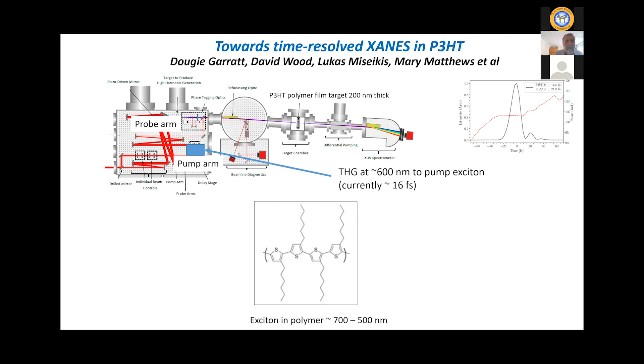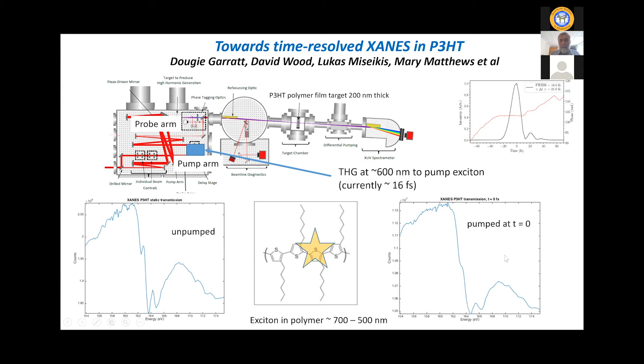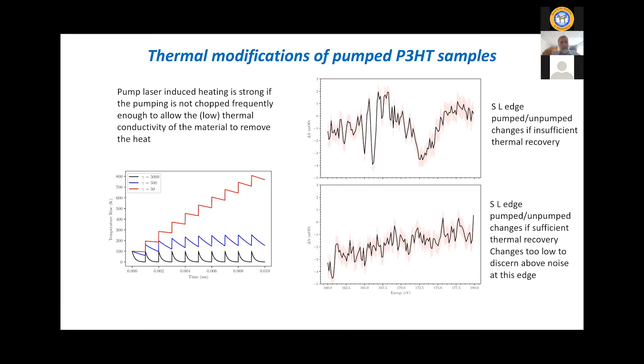Over the last couple of generations of PhD students — starting with Lucas Muschikis, then David Wood, and finally Dougie Garrett — we've succeeded in doing our first time-resolved measurements on this material. It's quite challenging. You pump the material and you see a change at the sulfur L edge, using a 600-nanometer pump pulse of about 16-femtosecond duration. But one issue is that the thin material — with very low thermal conductivity — heats up. We went on a long digression measuring thermochromic effects at the carbon K edge and sulfur L edge, and learned we had to account for sample heating and chop correctly to prevent it.